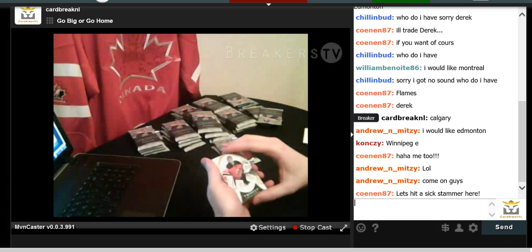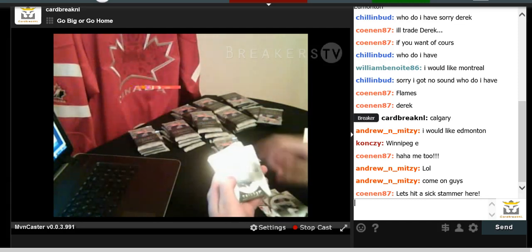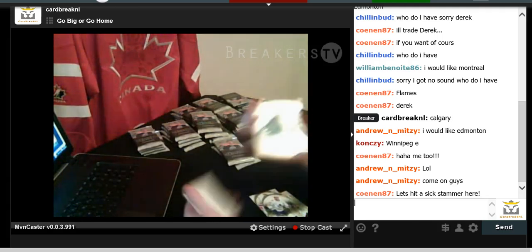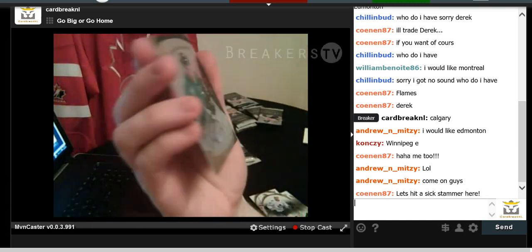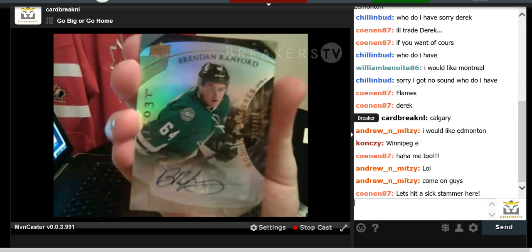We have Corey Schneider for the Devils, Sam Reinhardt, James van Riemsdyk, and a Brendan Randford autographed jersey card — Rookie Premier jersey numbered to 499. Randford for the Dallas Stars.